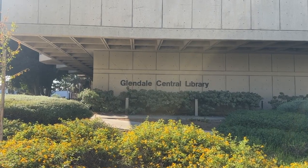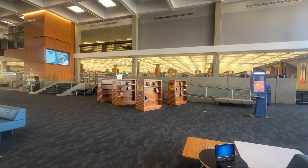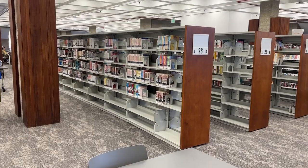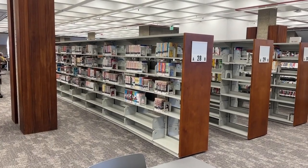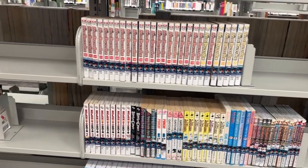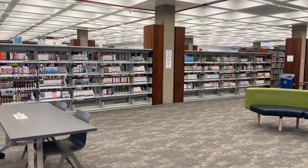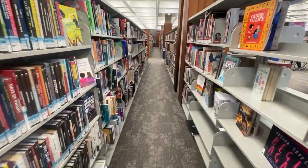My final stop is the Glendale Central Library. This is a beautiful library and it's got a huge selection of books. I would strongly recommend coming here and spending tons of time because their manga selection is huge. They've got a ton of variety of additional comics and I think this is a great place to just come and discover titles that you haven't heard of.